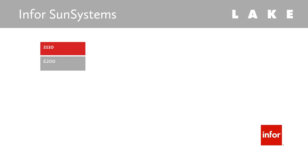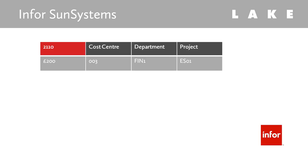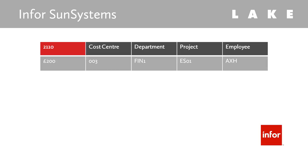In this example, we're posting a £200 hotel expense to account code 2110. In doing so, we flag the transaction with information for cost centre, department, project and employee.